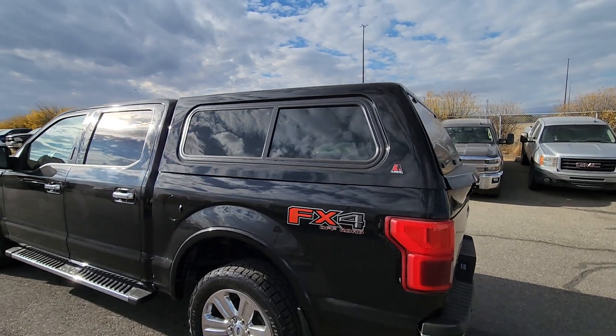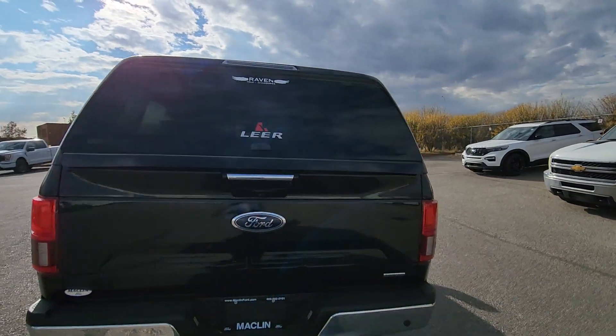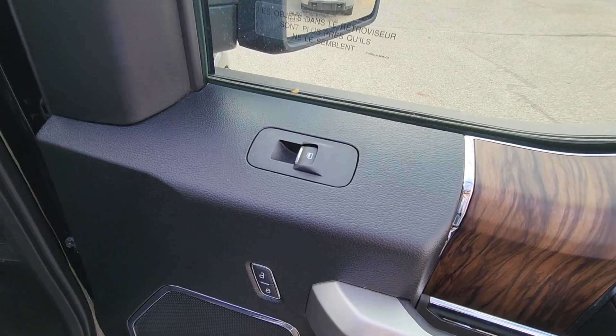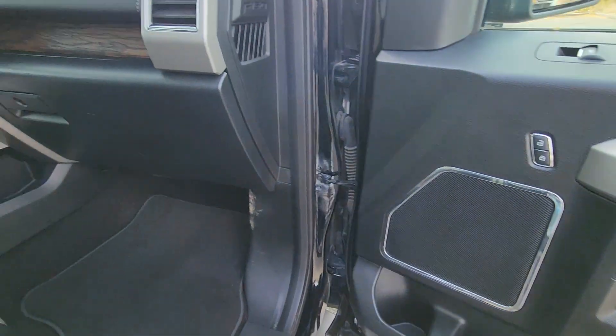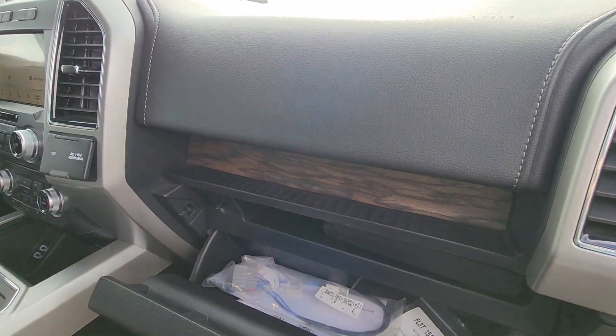This Lariat also has a box cap on it. On the passenger side door we have power windows, power locks, wood detail, and storage. There's also a glove compartment with more wood detail.